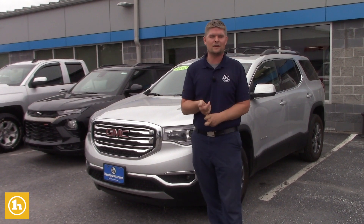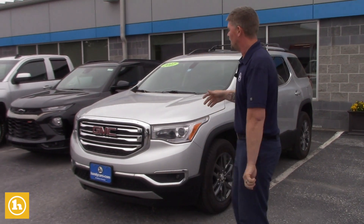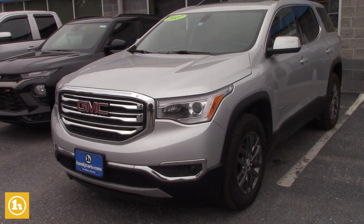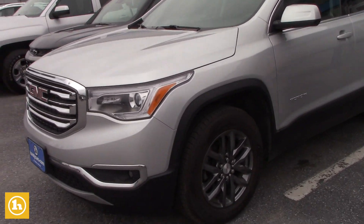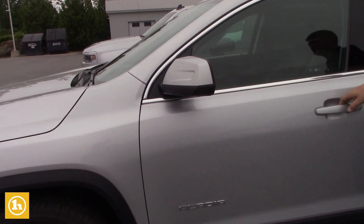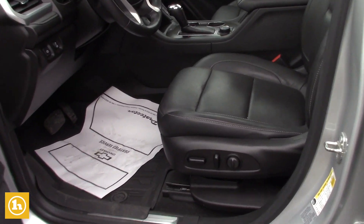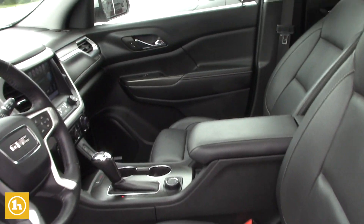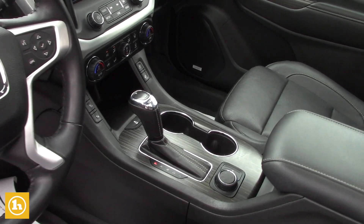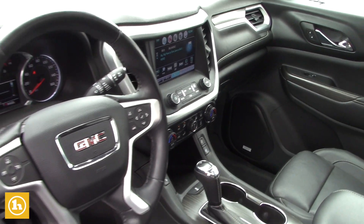You're going to get more third row legroom than the Highlander can even think about offering. You also have remote start, heated seats, nice gray alloy wheels, side blind zone alert so it'll alert you when someone's in your blind spot. It has a power rear hatch, Bose stereo, and that twist button allows you to be in front wheel drive or all wheel drive, whatever your needs are.